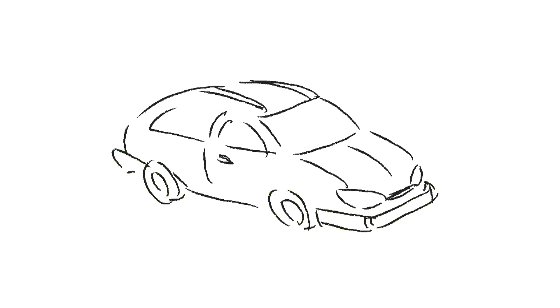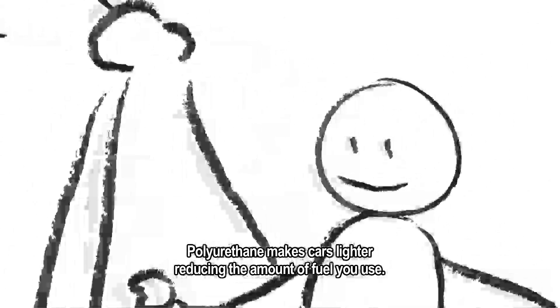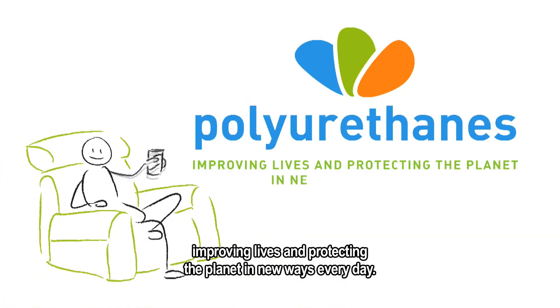But that's not all! Polyurethane makes cars lighter, reducing the amount of fuel you use. Polyurethanes — improving lives and protecting the planet in new ways every day.